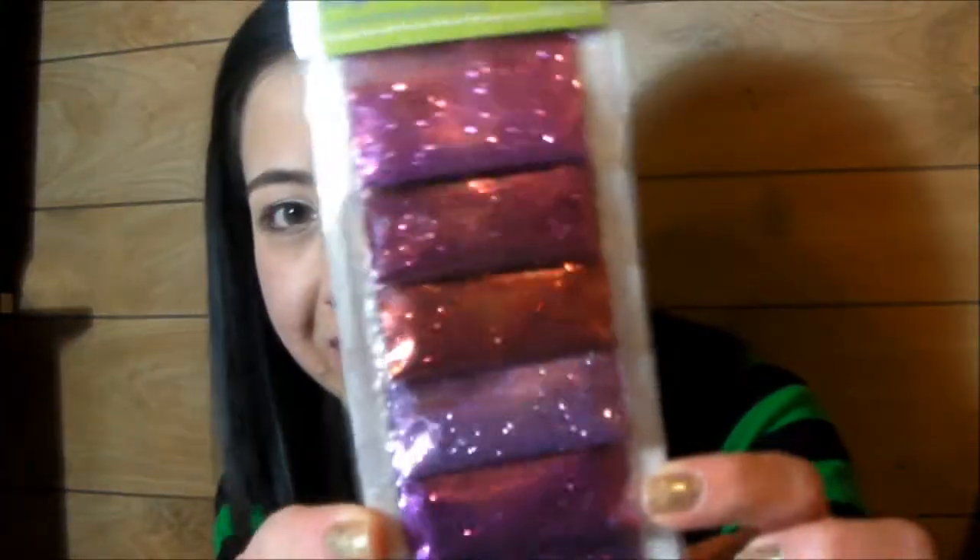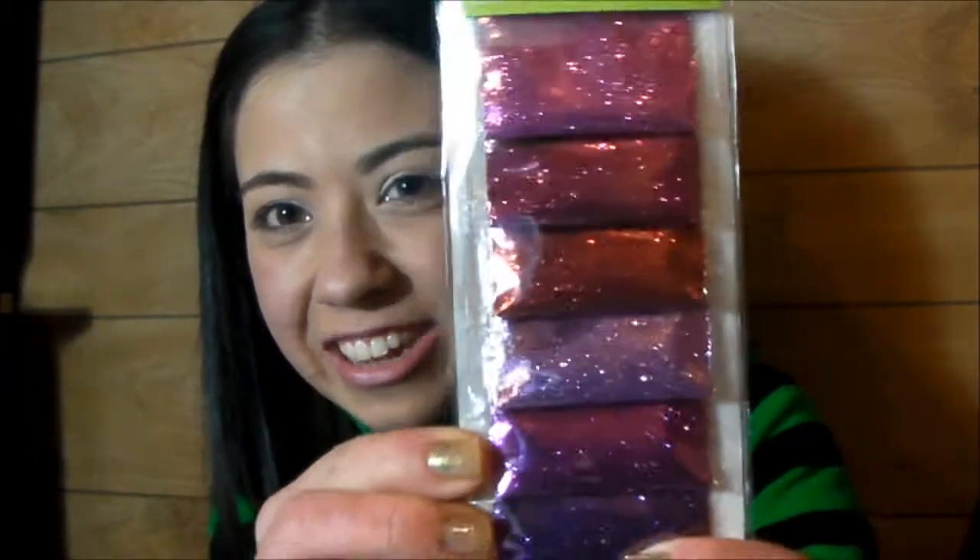Hey guys, I just wanted to show you a quick little haul that I got the other day when I went shopping. First of all, I got some glitter — Valentine's Day glitter for the resin. Most of these things are for resin.